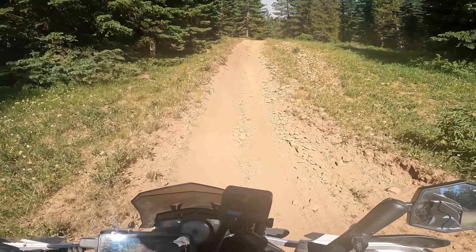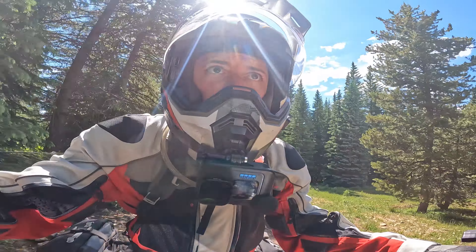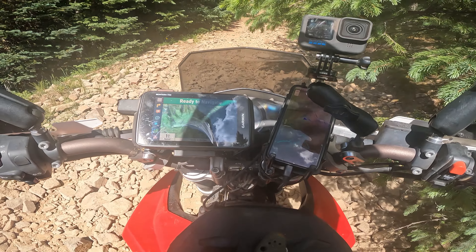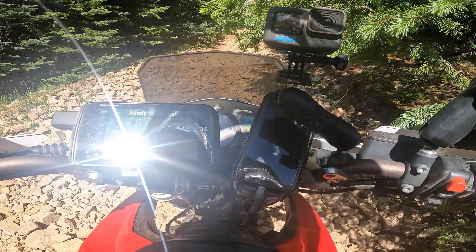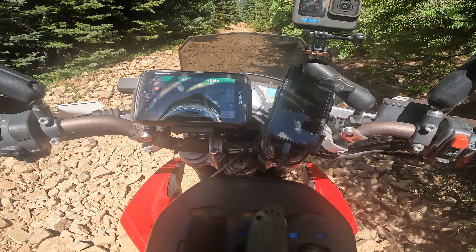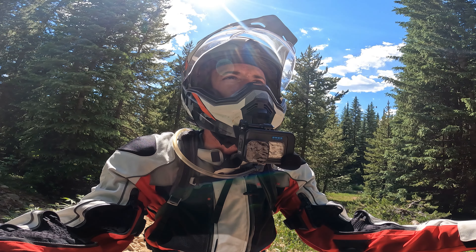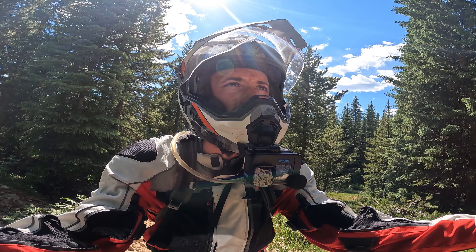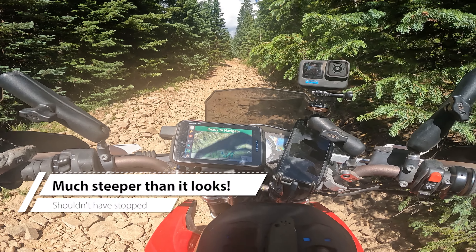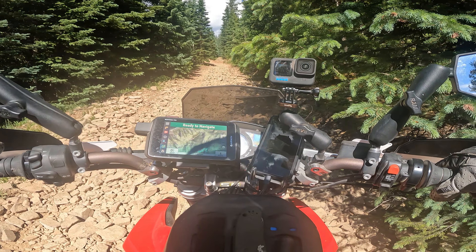Oh, that's sand. Don't sit down. I wasn't prepared for this, nor am I probably good enough to ride this. Steep uphill, loose, like baby heads — and of course it wants to deflect you, lose traction, and stall. I've taken the luggage off. Let's see how this goes.